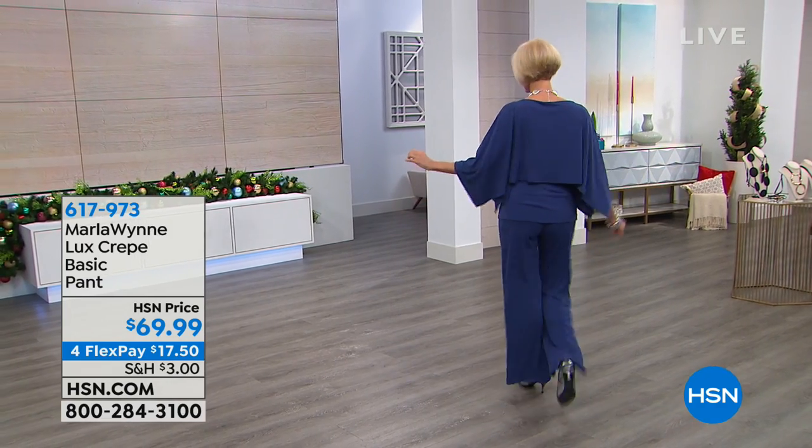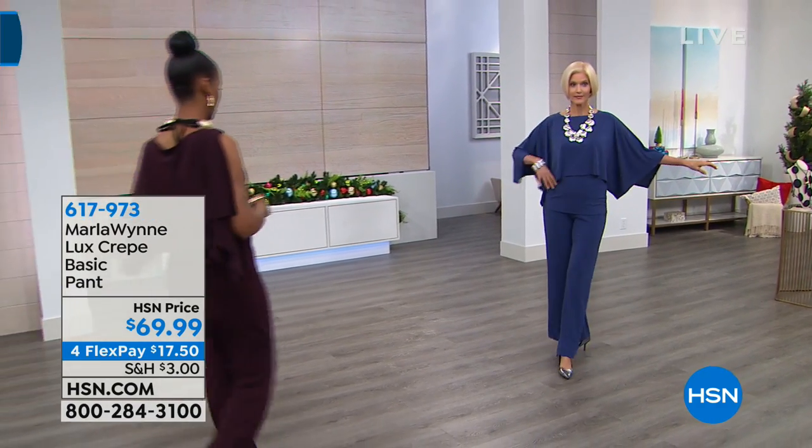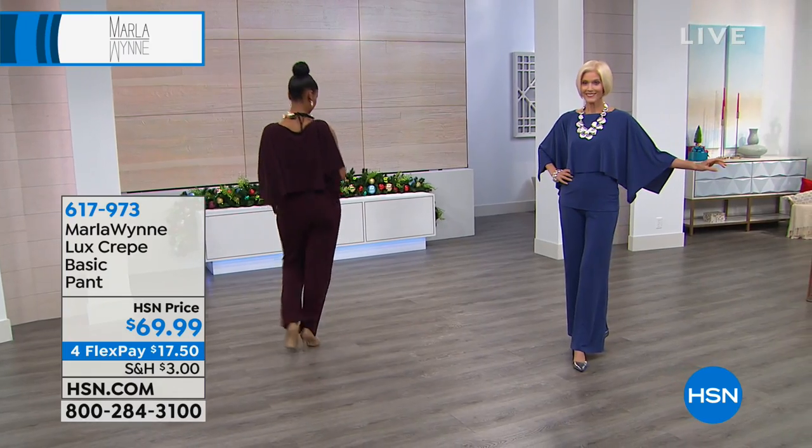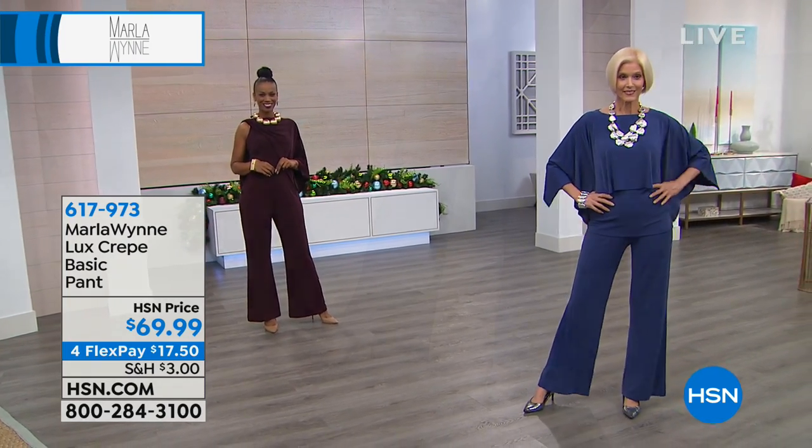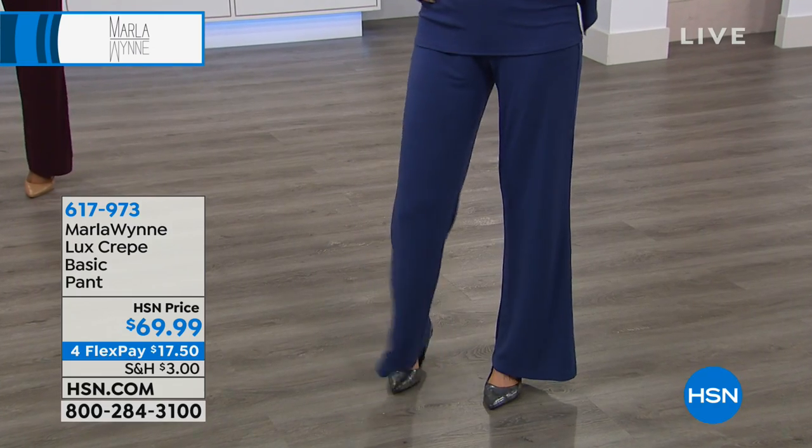Next, 617973 — both pieces. I mean, if you can swing it, do a flex to get them both, because it is that column look. It's almost like a pantsuit kind of look here. Or a jumper, almost like a jumpsuit-ish.